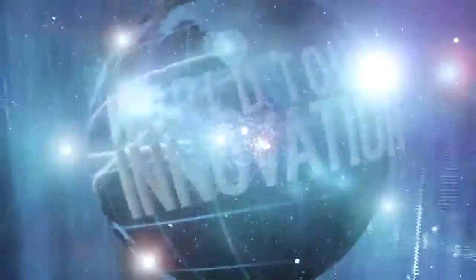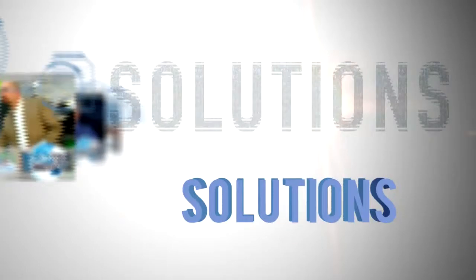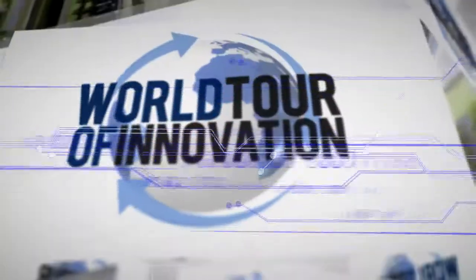We're back in Franklin with another progress report where we're taking advanced technology and making it available for everyday use. John Brand is our director of product development in this area.